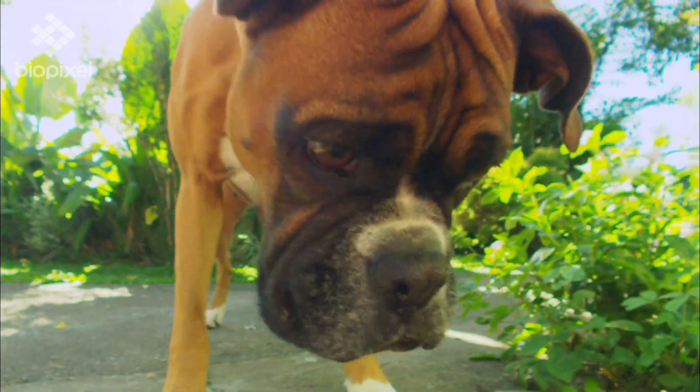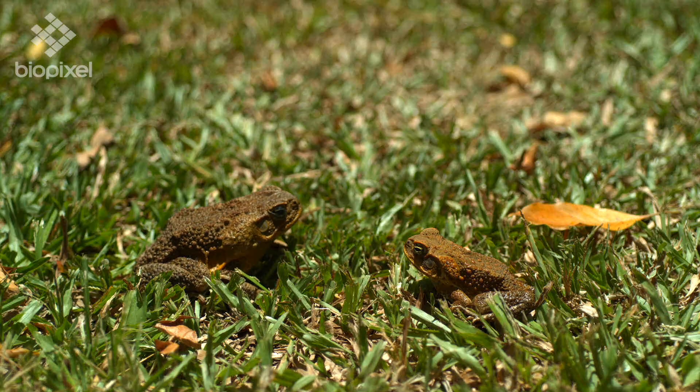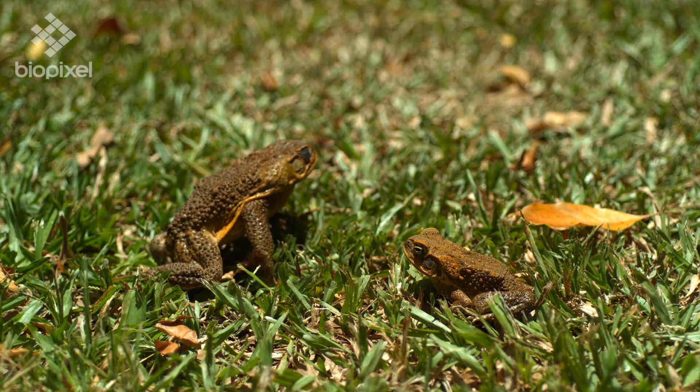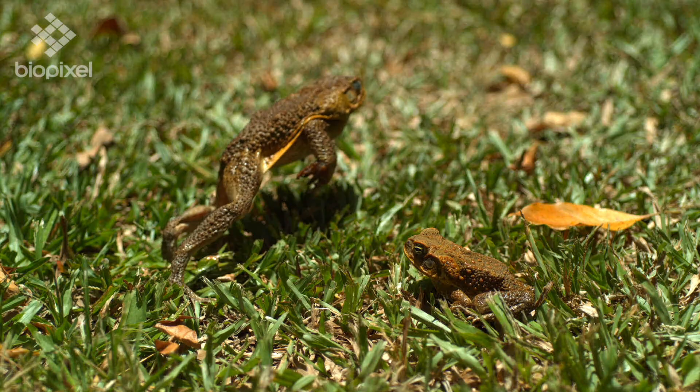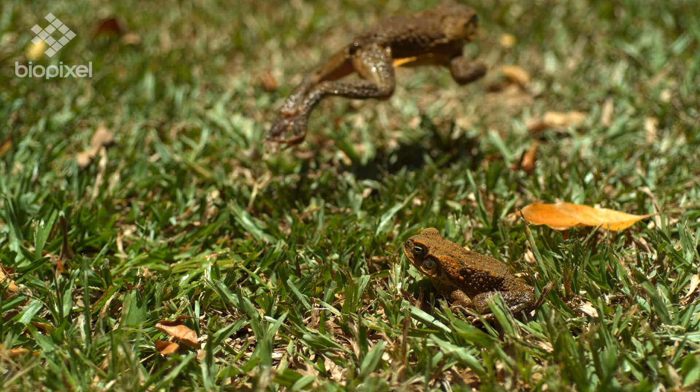Cane toads have poison glands that can kill both wild and domestic animals if ingested, and even their tadpoles are highly toxic to animals. Only 102 cane toads were brought over from Hawaii, and now the local cane toad population is estimated at around 200 million. No wonder they're now considered a pest.